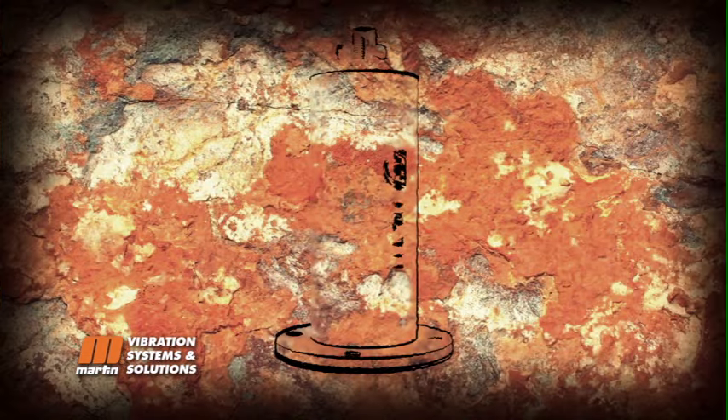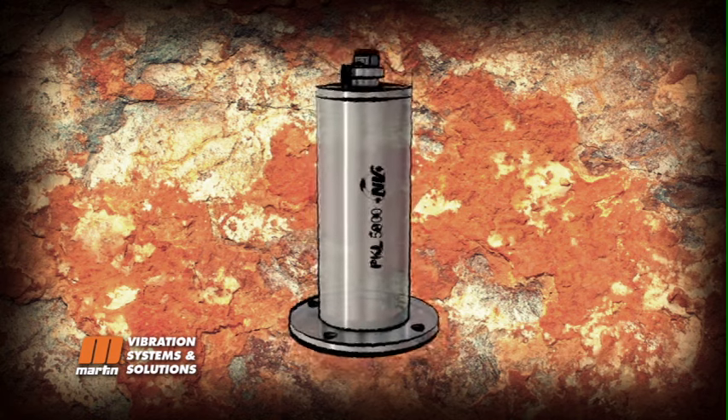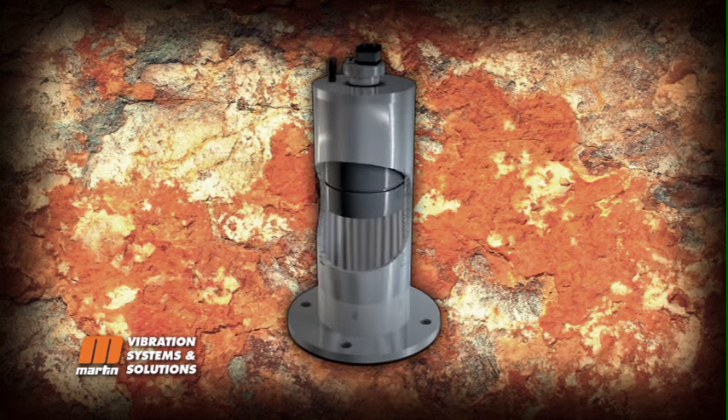Enter the Martin PKL Interval Impactor. It generates individual blows similar to a hammer while reducing noise, energy costs, bin damage and injury.